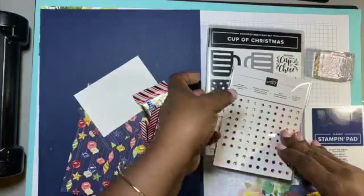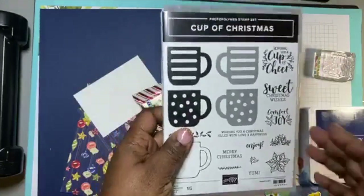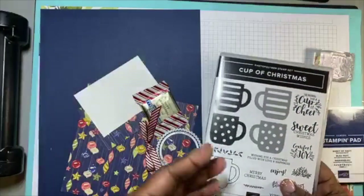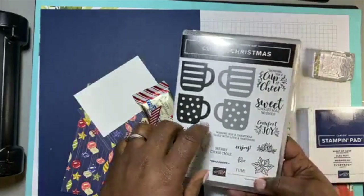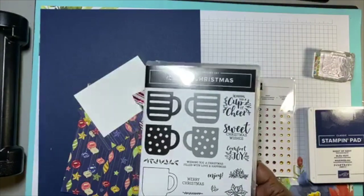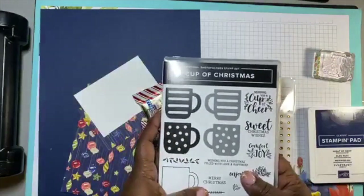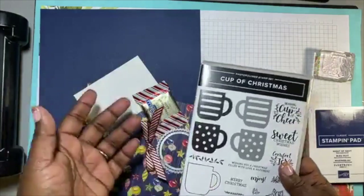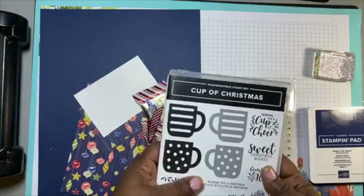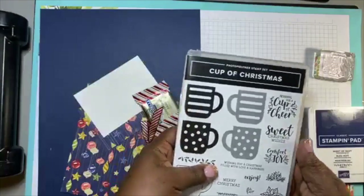We're going to go ahead and get started — it never fails, every time I get on camera I've got a cough. Don't forget to send me a picture so I can post it on our group page.